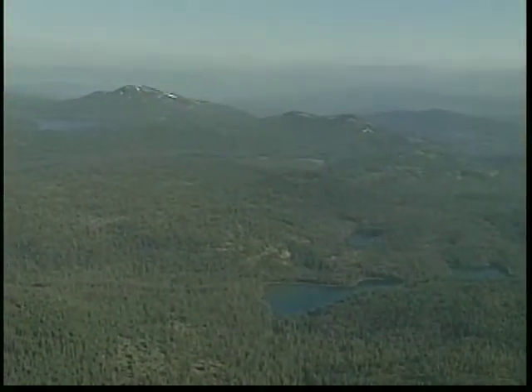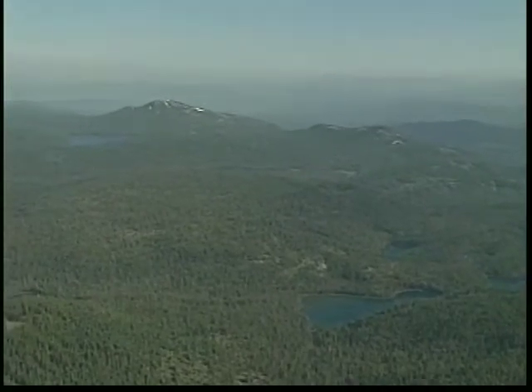The second type of volcano is a shield or Hawaiian volcano. Mount Harkness, here at Lassen Park, is a good example of a shield volcano.